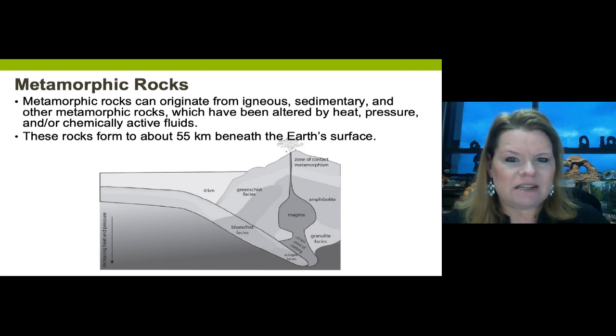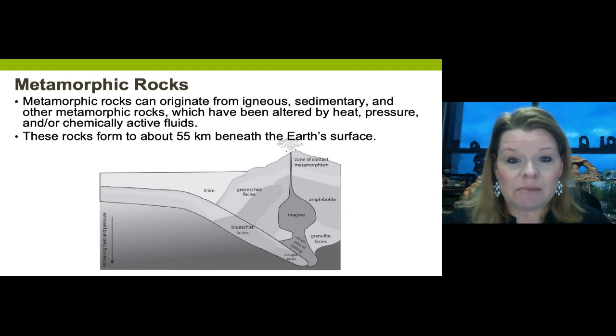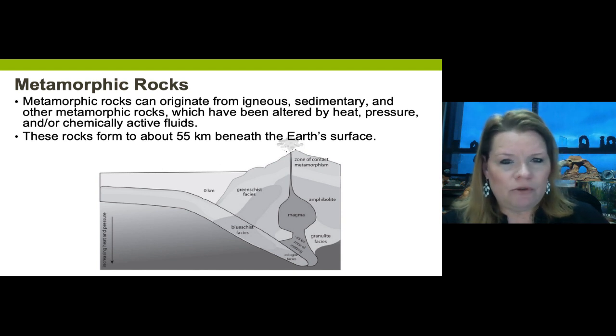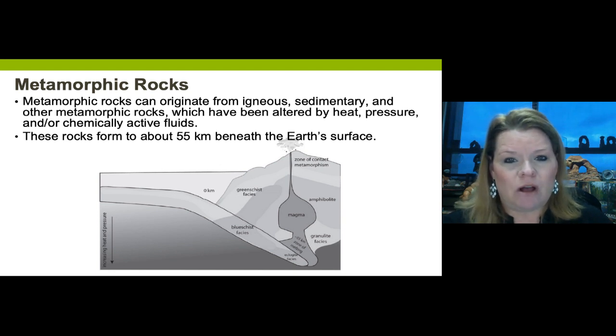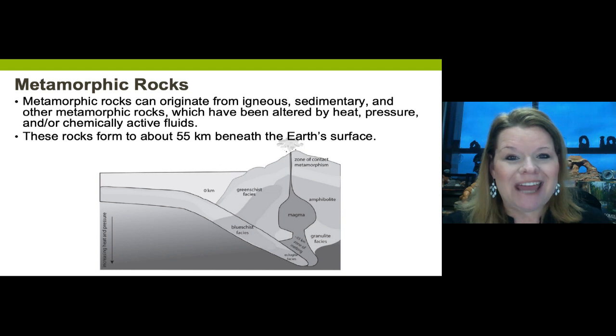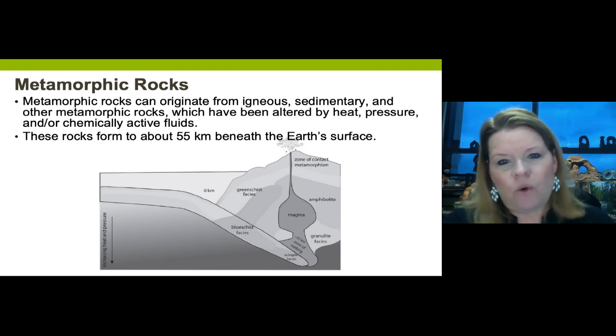One key takeaway is that metamorphic rocks do not completely melt. If they do, they transcend into the igneous category. There is a super rare metamorphic rock called migmatite - half igneous, half metamorphic - but the best one I've ever seen is in the Smithsonian, which should tell you how rare it is. Some of its minerals were molten, but the whole rock was not.